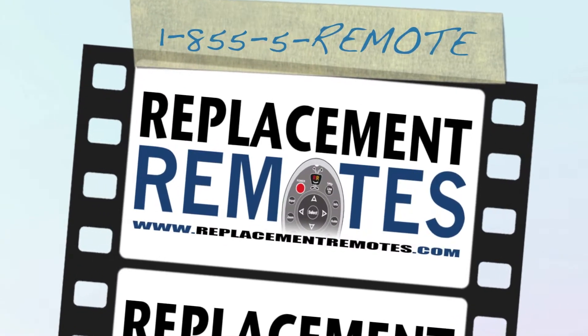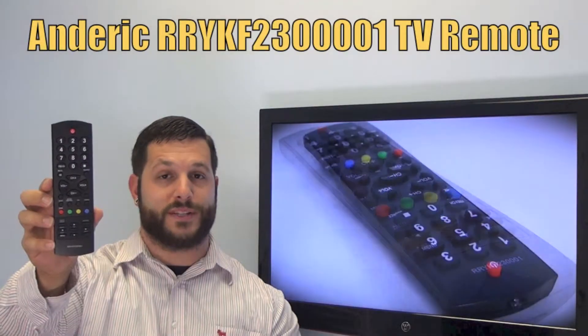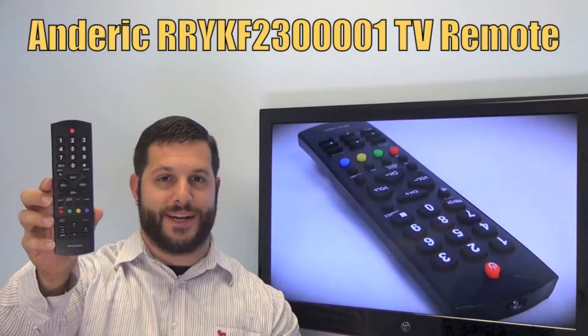Hi everyone, this is Timothy from ReplacementRemotes.com, your number one stop shop for remote controls on the internet.